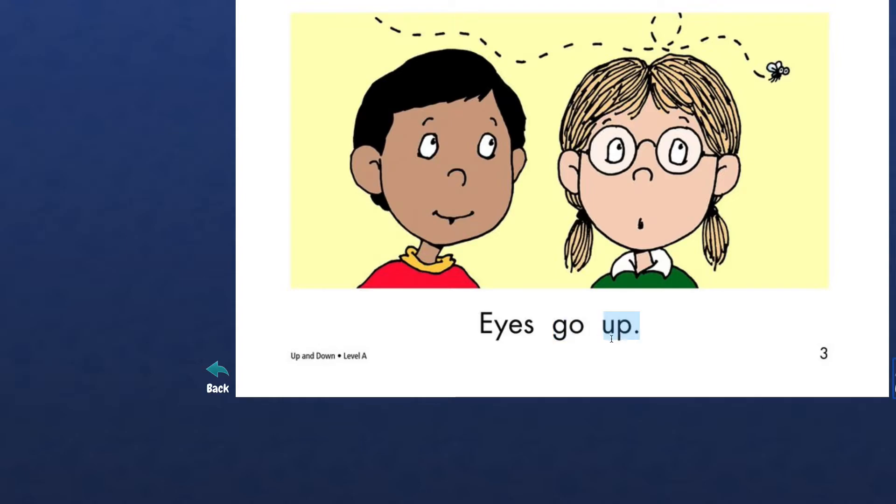Up. We just read this word, up. Eyes go up. Look at their eyes — are they looking up or are they looking down? Up. In this picture they are looking up. Wow, this is a page of the book. It has a picture, it has words, and look at the page number — what page number is this? Three. That's right. Should we go to the next page?